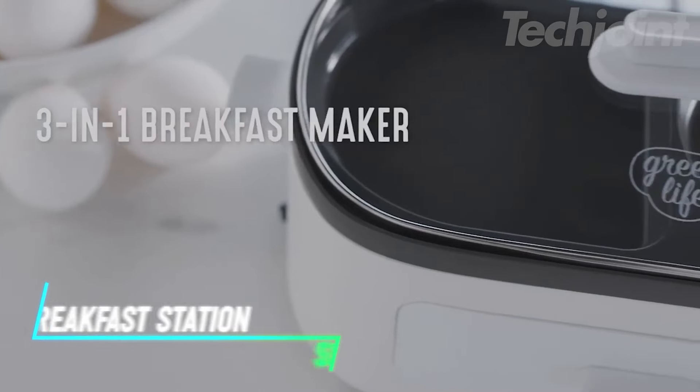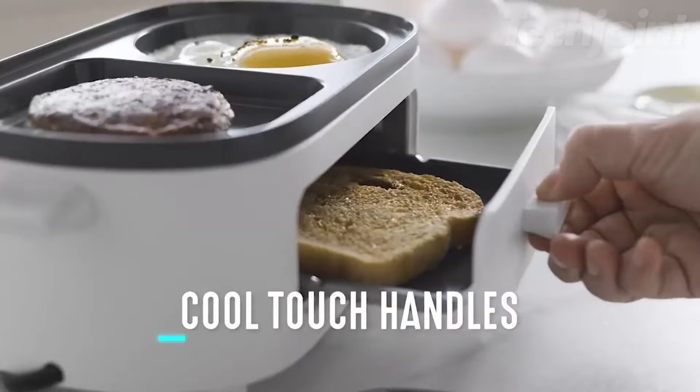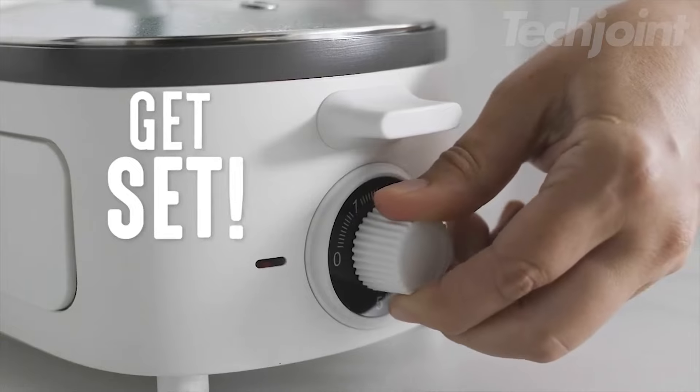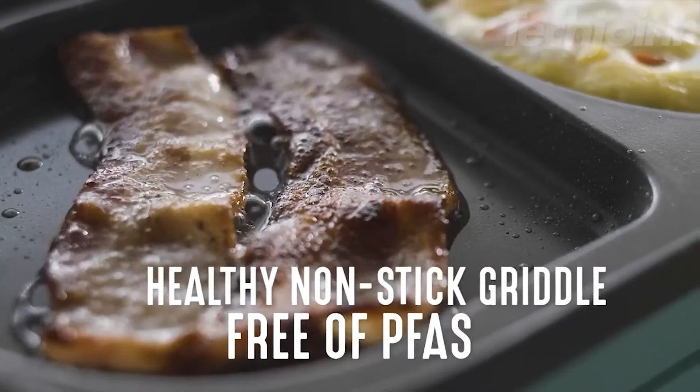This breakfast maker cooks multiple items at once. It has two griddle compartments for eggs, pancakes, or bacon, and a drawer for toasting bread. The non-stick surface is healthy and easy to clean. The built-in timer helps you track cooking time. A glass lid lets you check your food without losing heat.